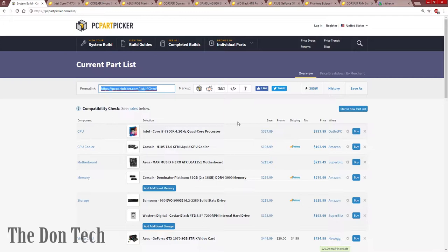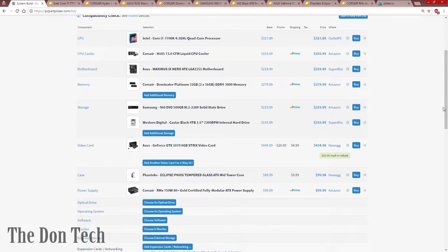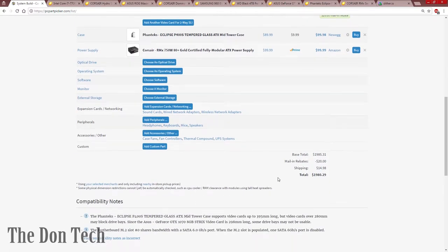I have each of them opened on a Newegg tab to go over them in brief detail. Scrolling through, we've got an Intel-based machine, a Corsair cooler, Asus motherboard, Corsair RAM, Samsung M.2 SSD, Western Digital hard drive, an Asus Strix 1070 graphics card, a really nice case, and a Corsair power supply. I don't have an optical drive and I don't need one. I already have the operating system and a monitor. Without taking into account any promotions, aside from the mail-in rebate, it's coming out to just under $2,000.